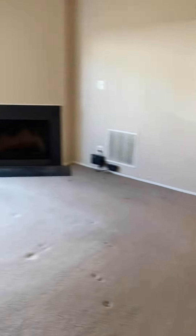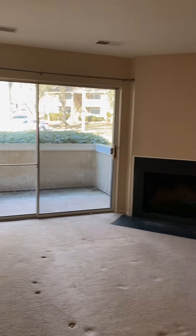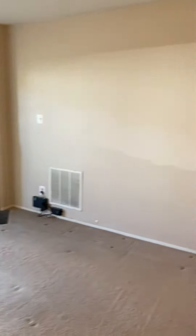Coat closet straight ahead, living room, patio. Fireplace is for decorative purposes only.